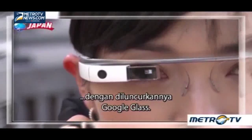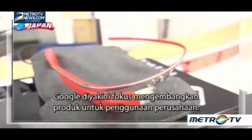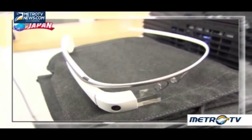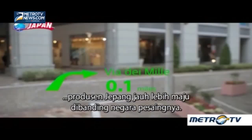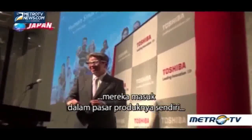Smart glasses captured the international spotlight with the launch of Google Glass. But this January, Google suddenly announced it would stop selling the consumer version of the product. One reason is said to be the privacy issue, and the company is believed to be focusing on developing a product for corporate use. As Google pulls back, Japanese manufacturers are jumping in to market their own products in the manufacturing and logistics industries.